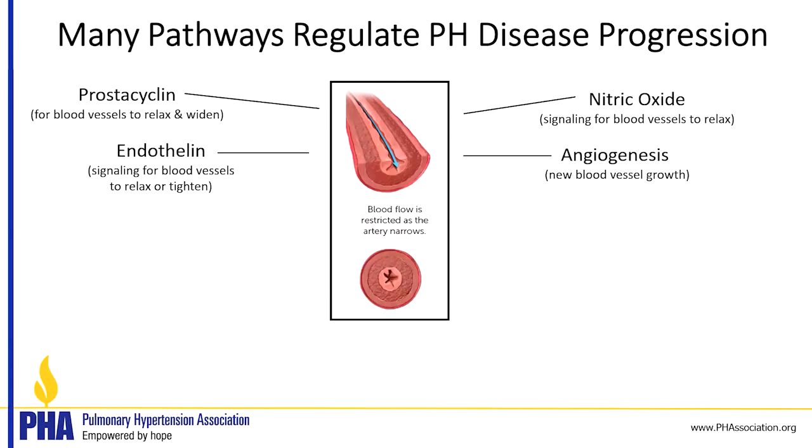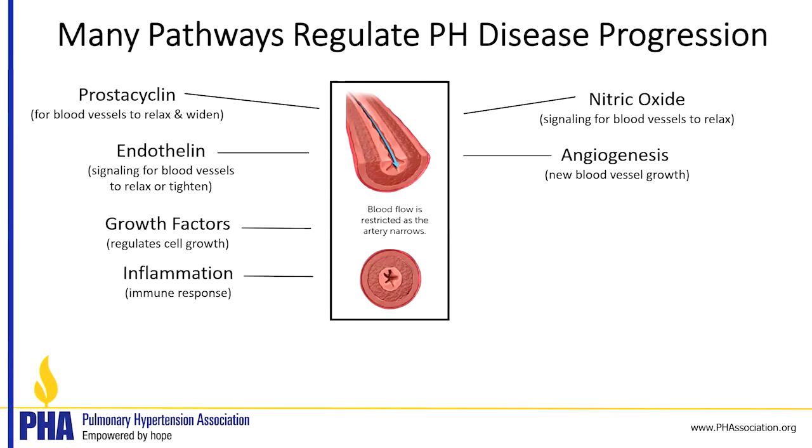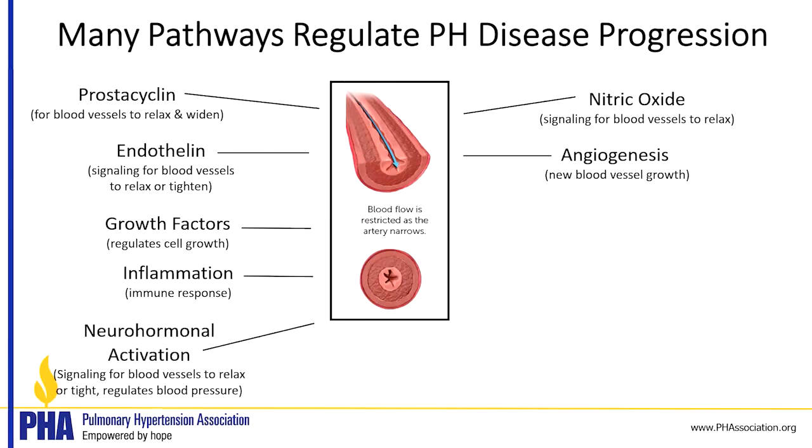Angiogenesis refers to stimuli that make new blood vessel growth and can be important in pulmonary arterial hypertension. Growth factors regulate cell growth and enhance or tell cells to turn over more frequently or divide more commonly. Inflammation involves things that promote an immune response, like recruiting white blood cells to come to an area and fight off an infection, or in this case, just to come to the blood vessel.